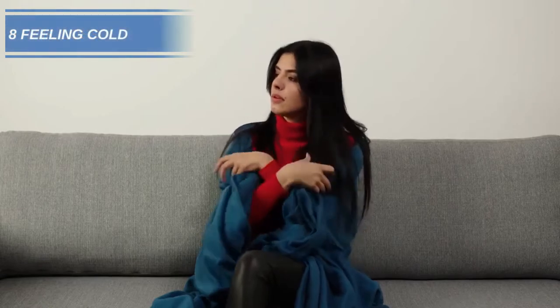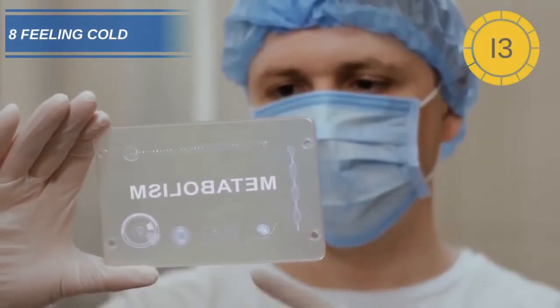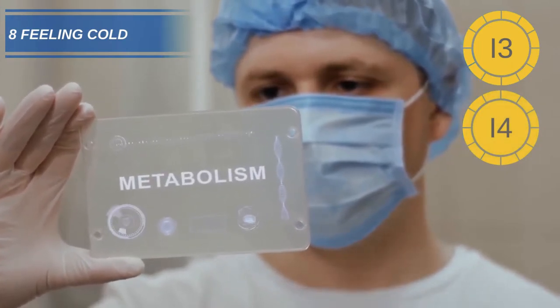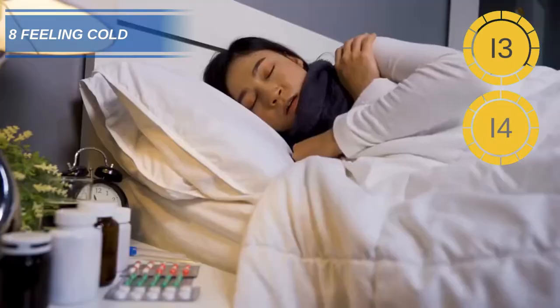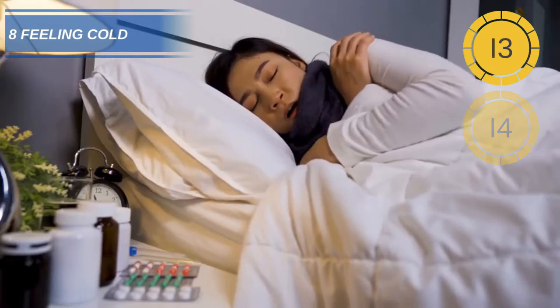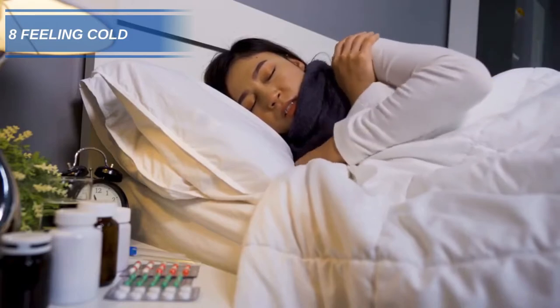Number 8: Feeling the cold. A lack of iodine can affect how fast your metabolism works. A slow metabolism means we don't produce enough internal heat. A study found that up to 80% of people diagnosed with low levels of thyroid hormones would be more sensitive to the cold.